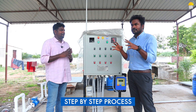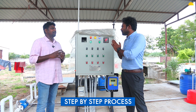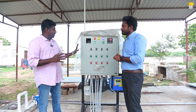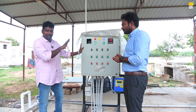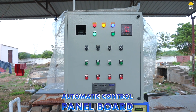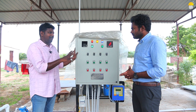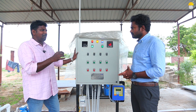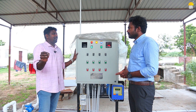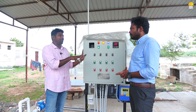This system uses a conventional method made automatic. How does the automatic system work? Basically, this is a control panel board with human interface for automatic operation. In a conventional method, you need a full-time operator for aeration, clarifier, and sludge removal. This system eliminates that.